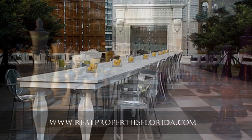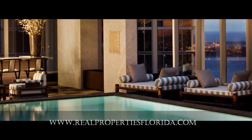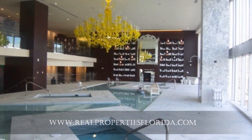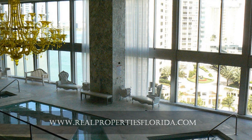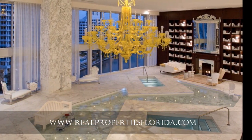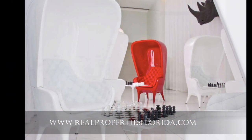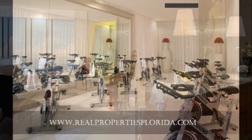The park terrace and pool deck feature a landscaped outdoor living room and sanctuary more than 100 feet above Biscayne Bay. Row after row of stately trees and lounge chairs flank a spectacular 300-foot-long swimming pool divided into a wading pool, a thermal hot tub, and an Olympic-length lap and recreational pool overlooking Biscayne Bay.